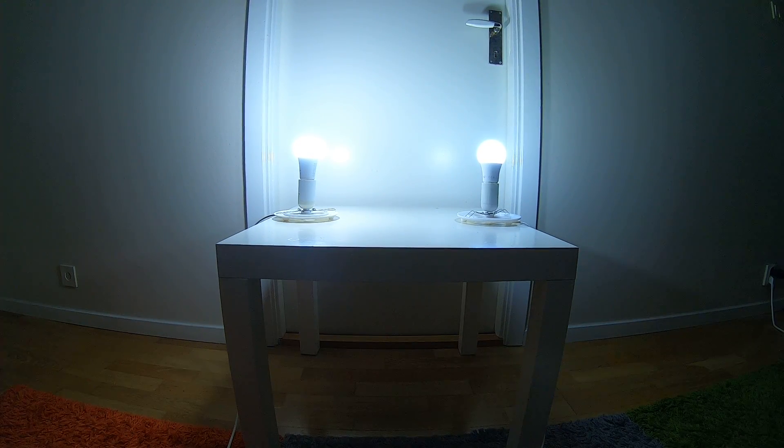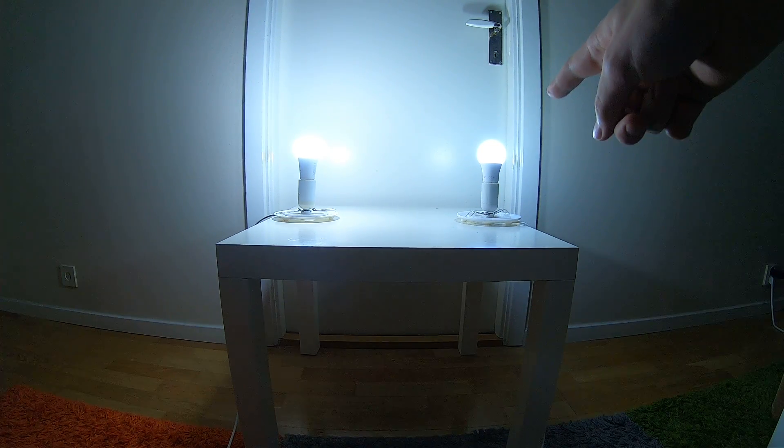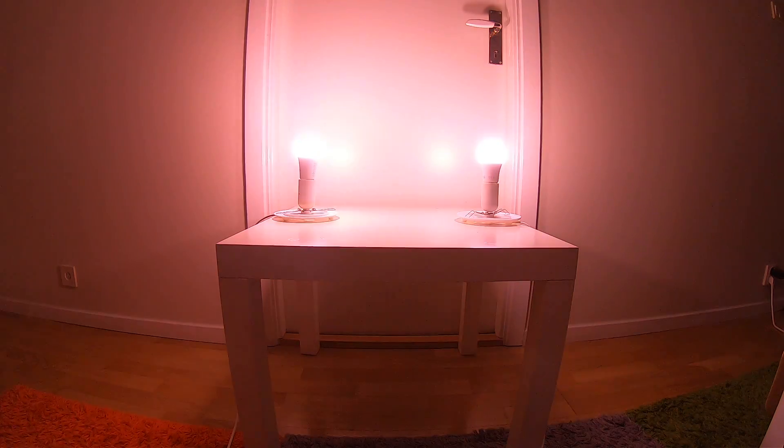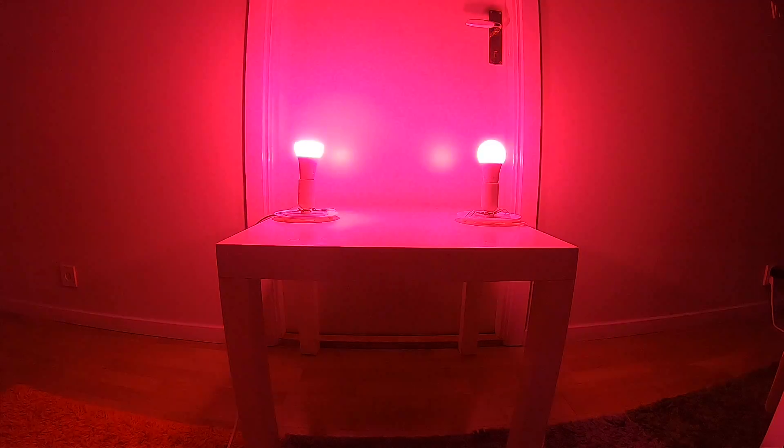Hello, this is a really short video. I recently got Philips Hue lights and IKEA RGB lights, and they can both sync with the Philips Hue app. So this is basically a comparison between the two, because that was apparently really hard to find on YouTube.